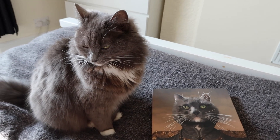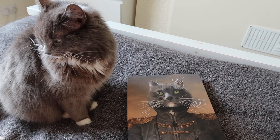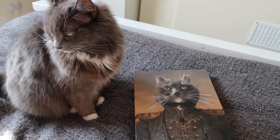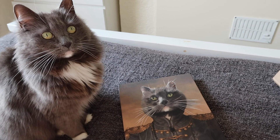Thank you so much to Crown and Paw for sending us this — it is super duper cute and I love it. The postage was quite quick actually; once they'd made it, it came really fast.